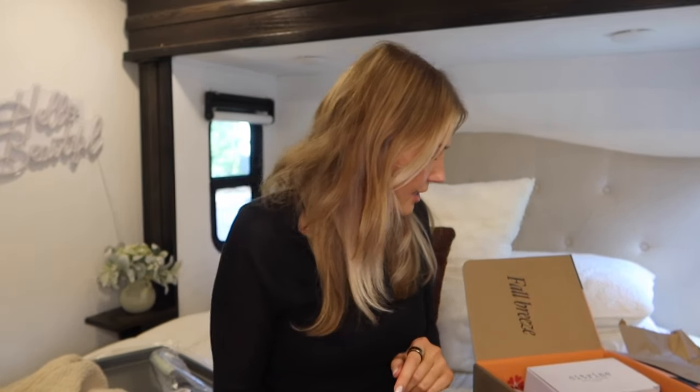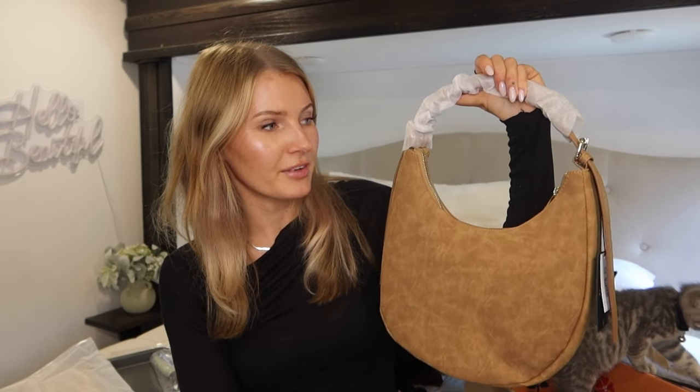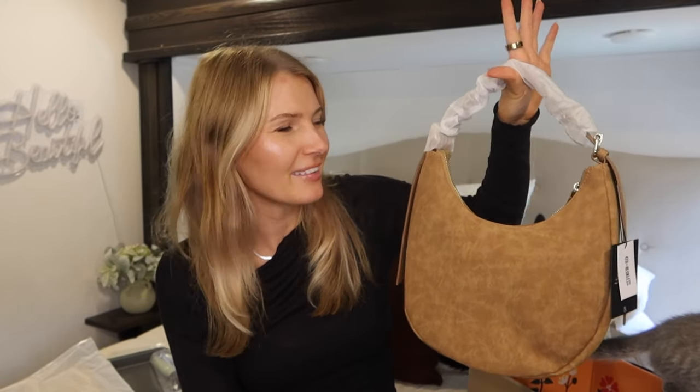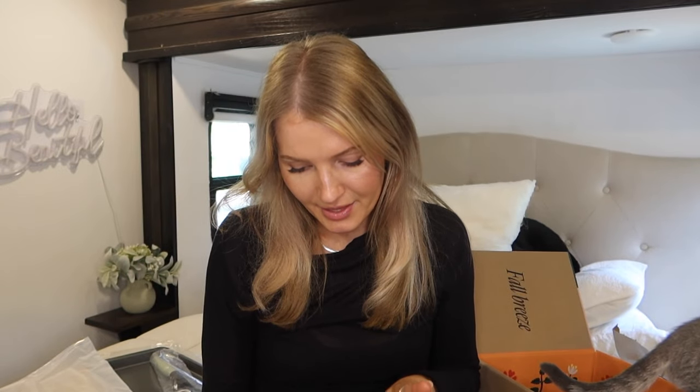For customization one I got the Fourth & Reckless faux suede bag. I went on the FabFitFun TikTok page to see girls wearing it because I wanted to see what it looked like on, and I thought it was really cute. I'm actually thinking of adding this to my sister's housewarming box — she needs a bag and I feel like she would like it. I was on the fence but I think she'll love it.